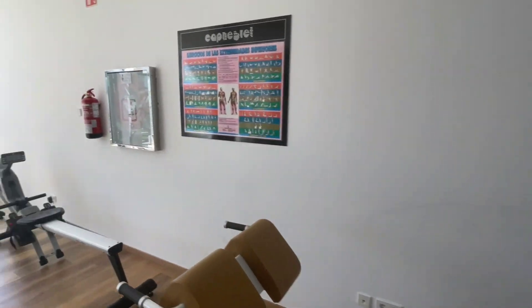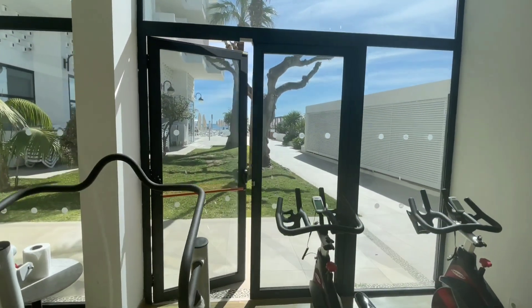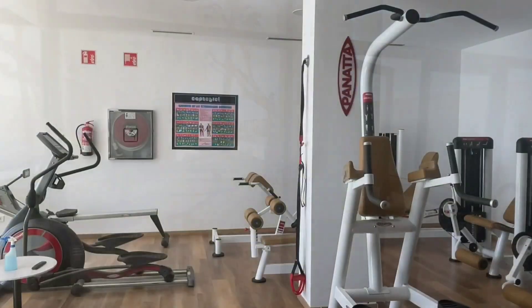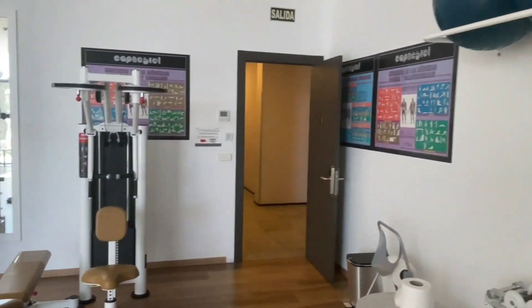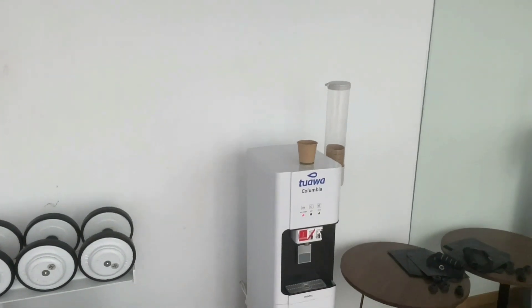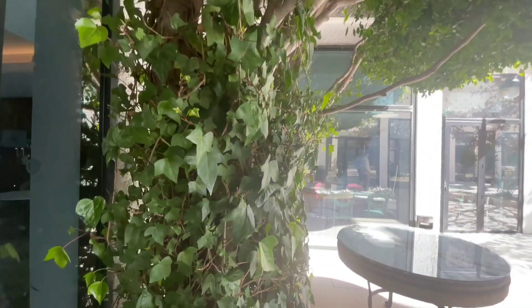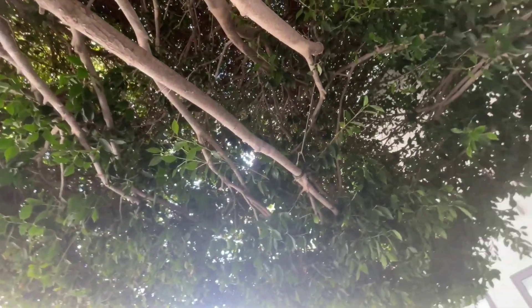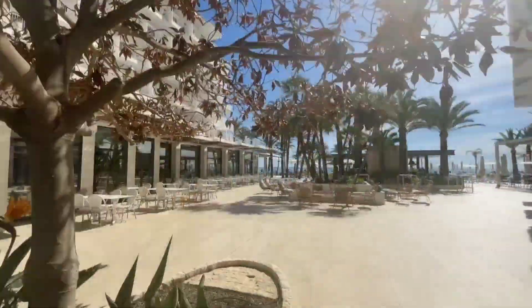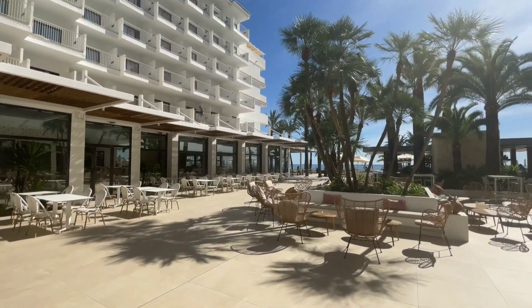The gym has all the basic things you need for great exercise during your stay. It's all clean and tidy and just inviting you to start your daily routine. You also have different-sized pilates balls, fresh and cool water, as well as different weights that you can use during your training.